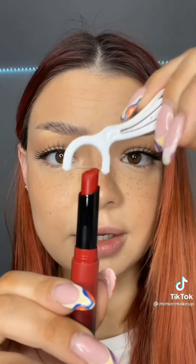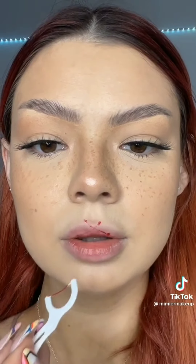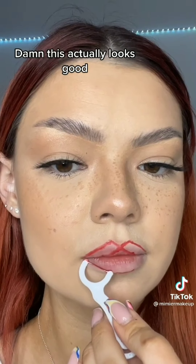Dental floss as a lip liner — let's give it a try. I'm going to use this lipstick and you just rub it on the lipstick. Okay, fingers crossed. I want to fix this one a little. Honestly, it looks really pretty. I wouldn't do this every day, but it is a super fun hack to try.